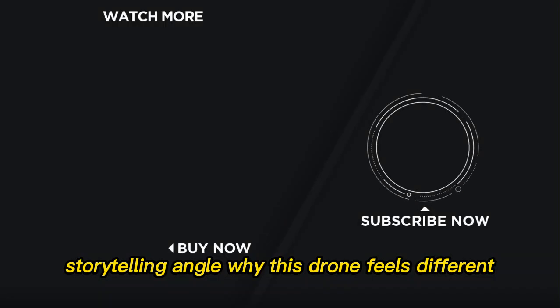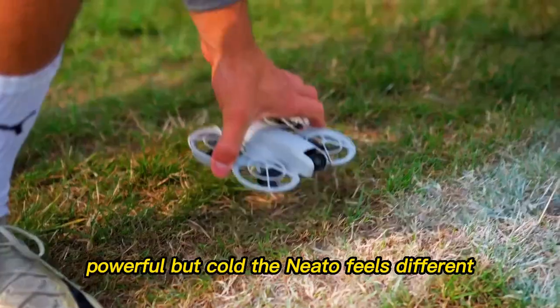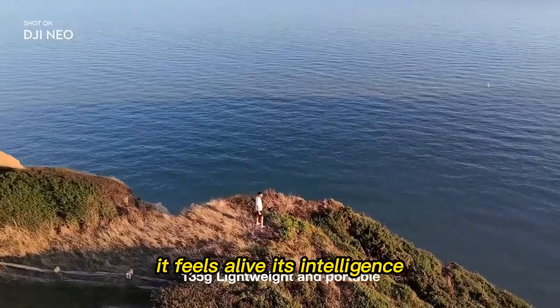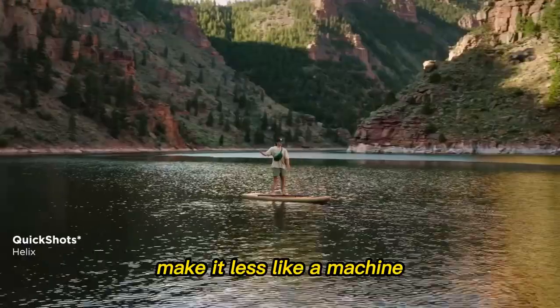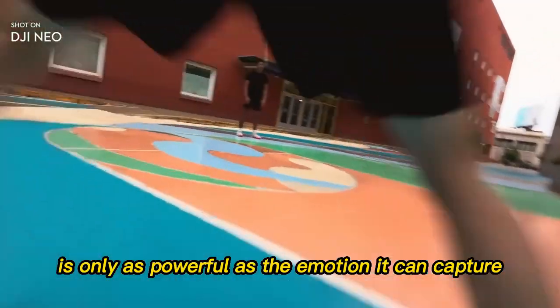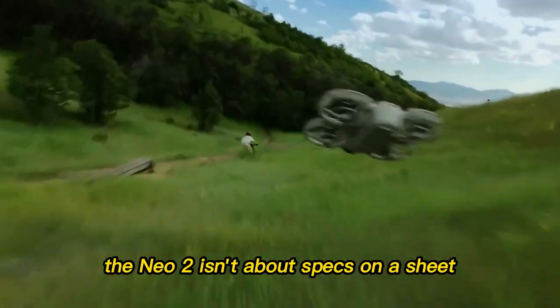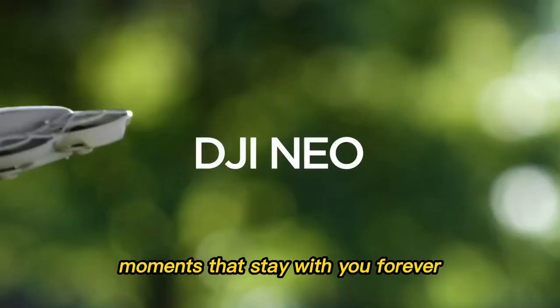Storytelling angle — why this drone feels different. Most drones feel like tools: powerful but cold. The Neo 2 feels different. It feels alive. Its intelligence, its design, and its focus on storytelling make it less like a machine and more like a creative partner. Technology is only as powerful as the emotion it can capture. The Neo 2 isn't about specs on a sheet — it's about unlocking perspectives that move people, moments that stay with you forever.